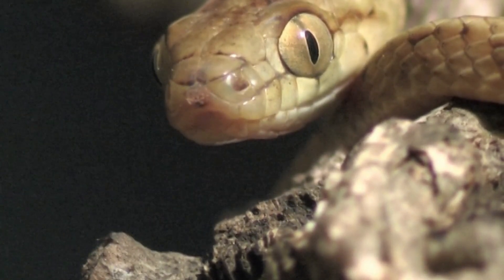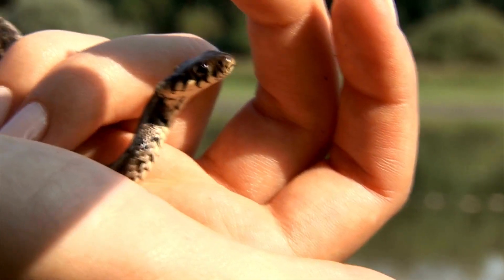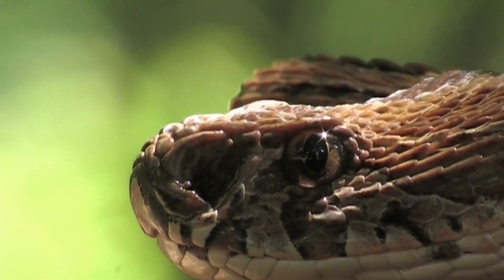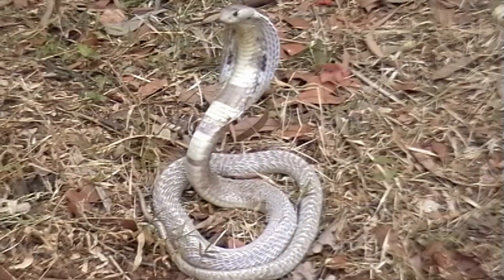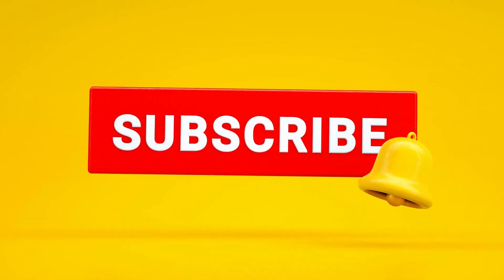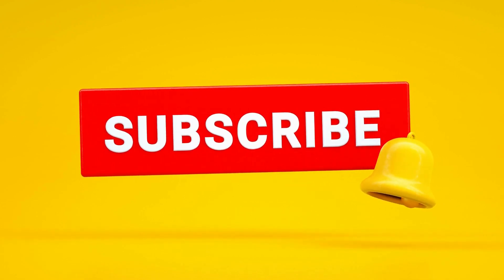So there you have it — the incredible uses of snakes and their skins, from their role as predators and medicinal wonders to the fashion industry and cutting-edge research. Snakes continue to amaze us. If you enjoyed learning about these fascinating creatures, don't forget to give the video a thumbs up, share it with your friends, and subscribe to our channel for more exciting content on the wonders of the natural world.